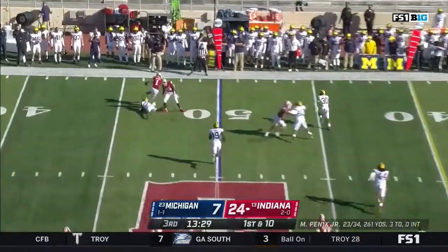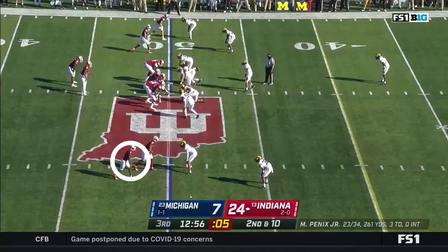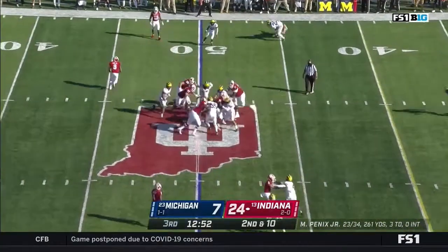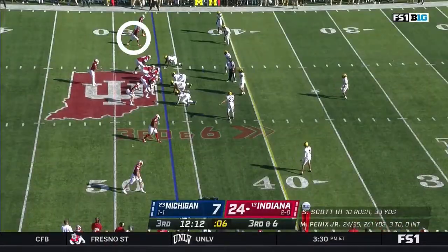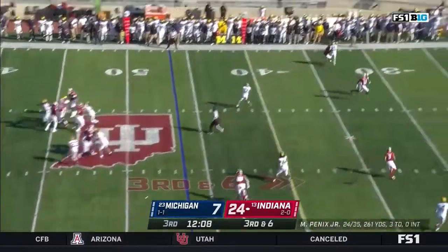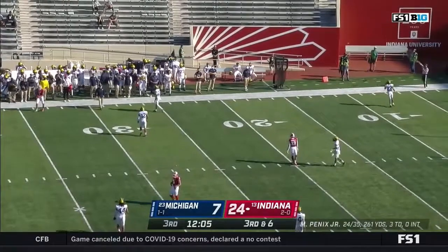Back to Fillier — needs a couple of blocks, not going to get them. He gets a short gain. Second and ten — not much there for Scott, who gets three. On this third and six, again just four men rush — that is incomplete. Miscommunication between Fillier and Penix.